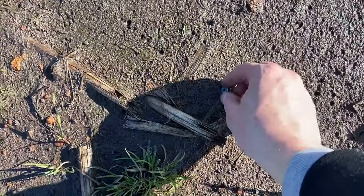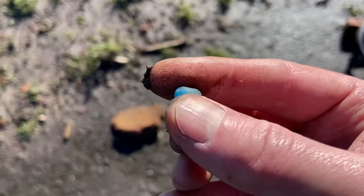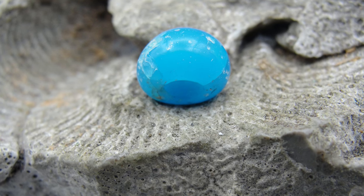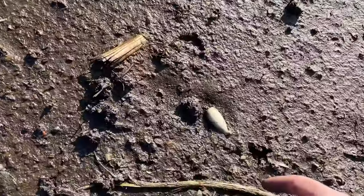Look over there — a nice bead. Mudlarking, mudlarking.